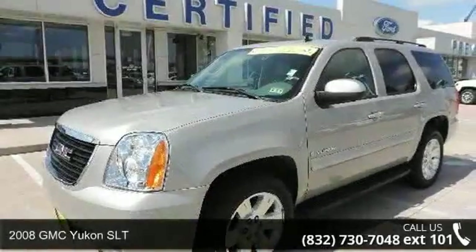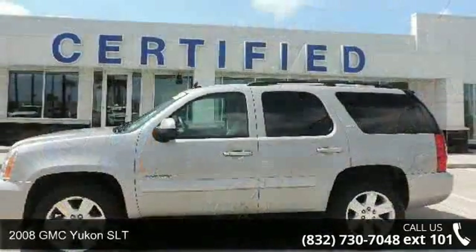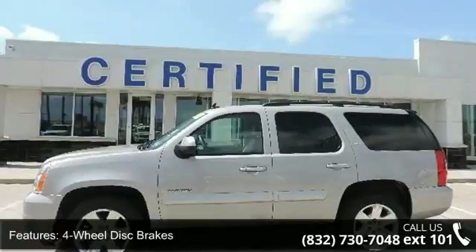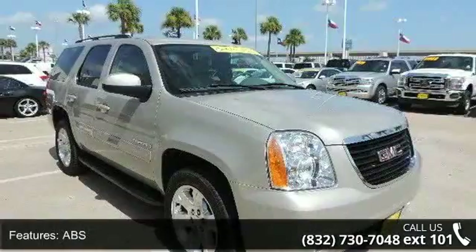Step onto the 2008 GMC Yukon SLT. If you are looking for an automobile with great features, look no further. This vehicle comes with a reliable 8-cylinder engine connected to a smooth shifting automatic transmission.